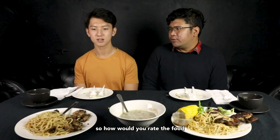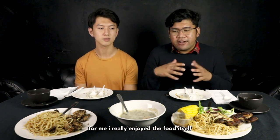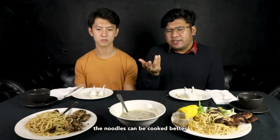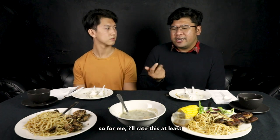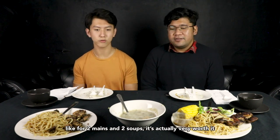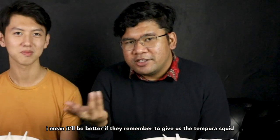So how would you rate the food overall? I think it's about 3.5 grapes out of five. For me, I really enjoyed the food — everything was good. The noodles can be cooked better; I'm used to eating al dente, this one was slightly over, but the taste was there. I'd rate it the same — 3.5 as well. All of this cost around 20 dollars — for two mains and two soups it's actually really worth it, maybe better if they remembered to give us the tempura squid.